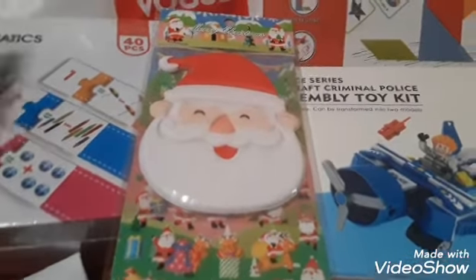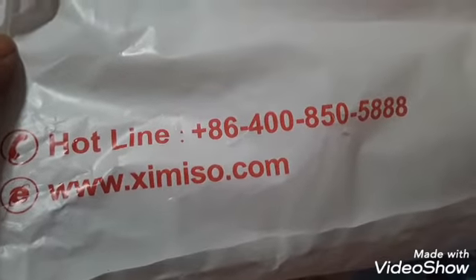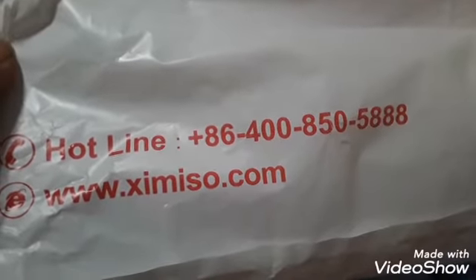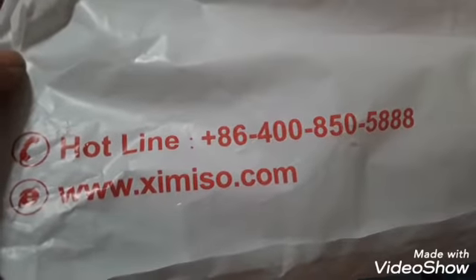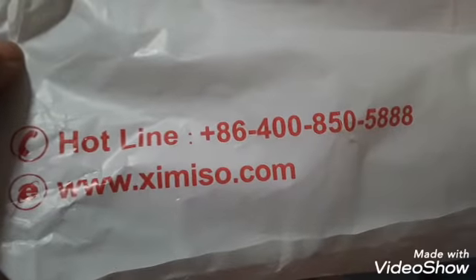So the store that we went to — I don't want to mispronounce their name — this is the name of the company, their phone number, hotline, and website information. This store was located at College and Young, like College Park. When you go downstairs near the food court, it was just there on the right-hand side of the food court at College and Young.